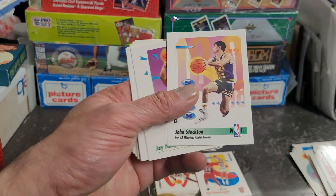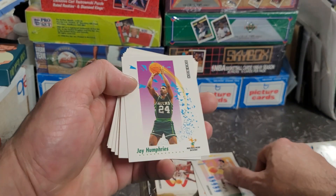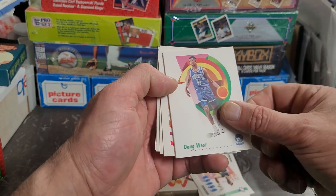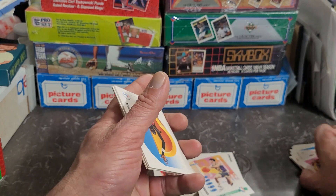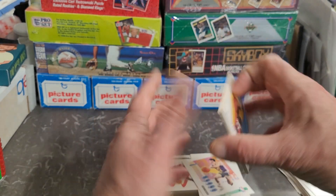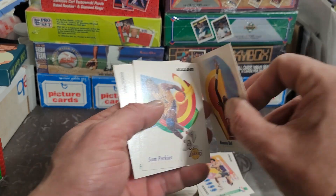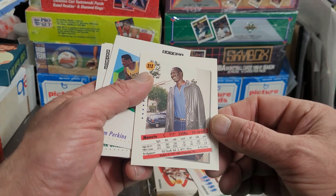Dwayne Schintzius, Kevin Duckworth, Herb Williams, Reggie Williams. John Stockton — okay, that's pretty cool. Jay Humphreys, Doug West. And the human string bean — Manute Bol — very cool, like eight feet tall and 112 pounds. More or less.